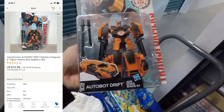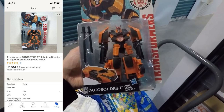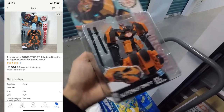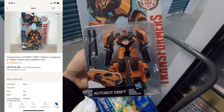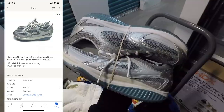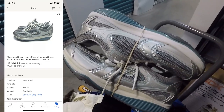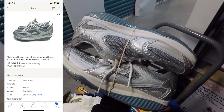This next sale is a Transformers Autobot Drift action figure going all the way to Romania — the buyer sent a nice message saying it's a birthday present for his son, so I'm excited it's going to a good home. It was part of my bulk purchase and sold for $14.99 with the buyer paying for shipping. Next is a pair of women's Skechers Shape Ups — a thrift store find — which sold for $16.99 with the buyer paying for shipping.